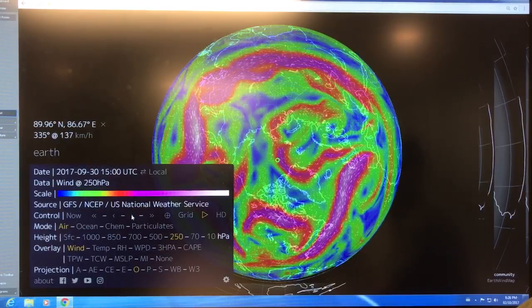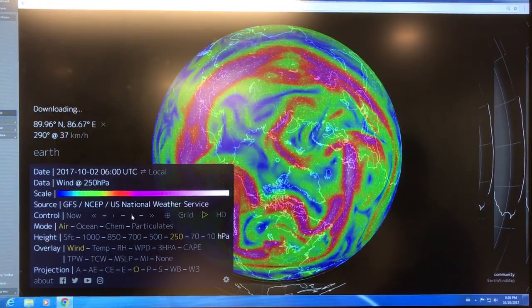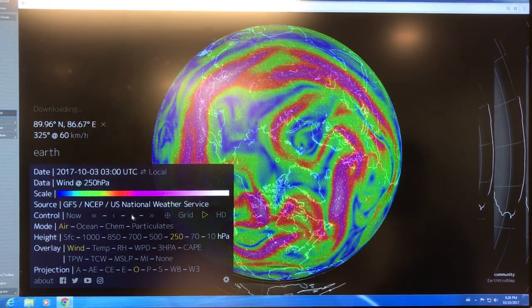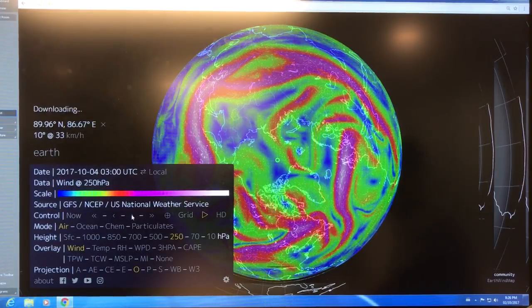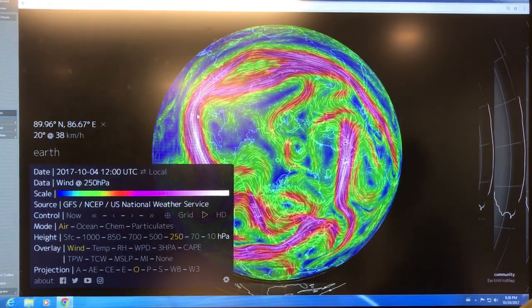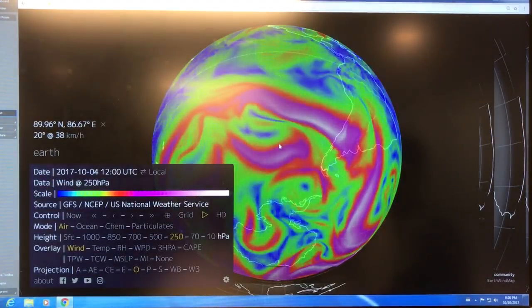And now we're going forward — it's moving along and encompassing the North Pole, which is at the green spot. Now we can go out a bit into the future and see what's happening. Now let's have a look at the South Pole.